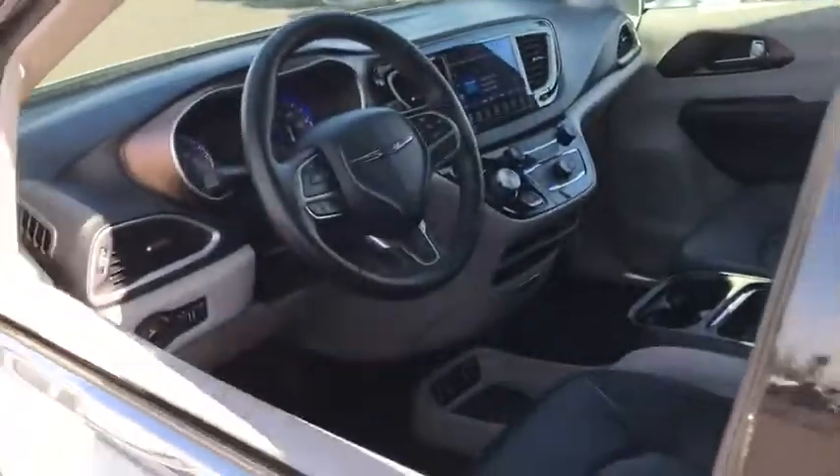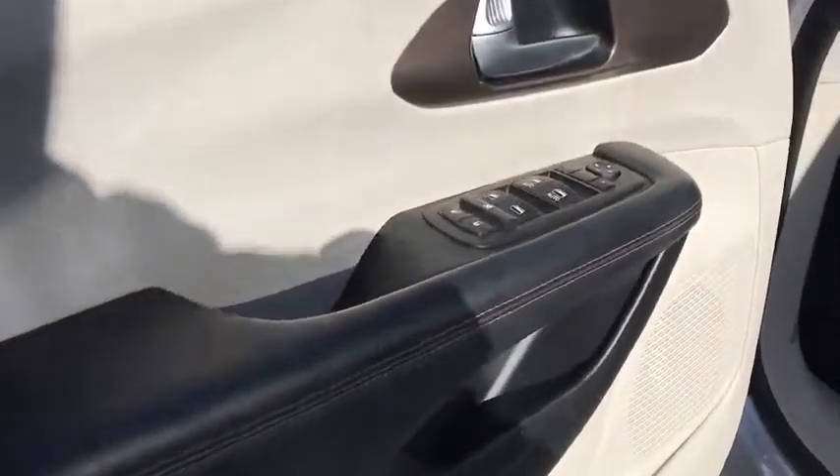Power liftgate, keyless entry, backup camera, Bluetooth, adjustable steering wheel, power steering, cruise control.